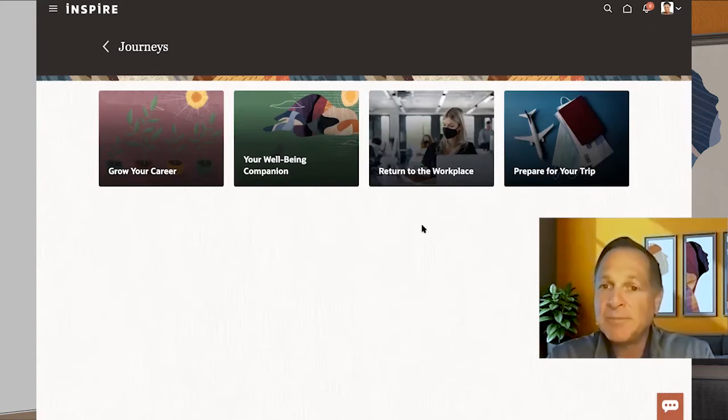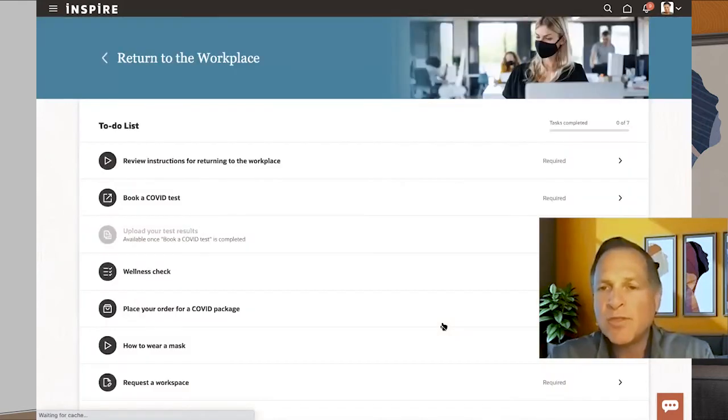This can be triggered from your badge being re-initiated, or from you initiating a return-to-work flow in our system — it can be initiated from many different things. You won't necessarily have to go and select Return to Workplace; it might just be pushed to you as you're beginning to come back to work. So let me go ahead and show you what this might look like.